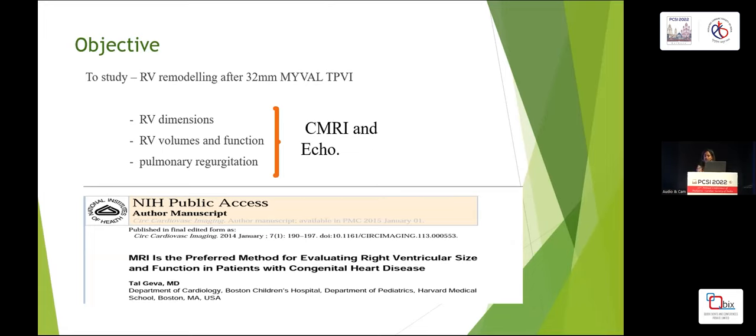We all know that MRI is the preferred method for evaluating right ventricle size and function in patients with congenital heart disease. But we did use ECHO as a tool because it is the most easily available assessment tool in every other institute, and we wanted to see if ECHO correlated with MRI findings and if it could be used as an assessment tool in later follow-up.